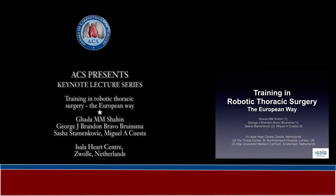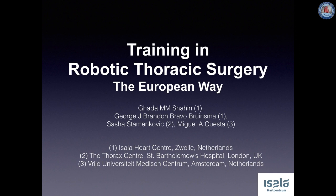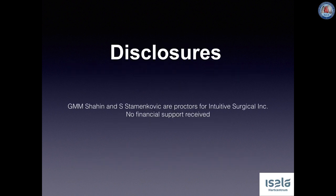On behalf of George Brandon, Sasha Stamenkiewicz and Miguel Cuesta, I would like to present a European training model for robotic thoracic surgery. We thank Mrs. Ruline Kok for her valuable contribution. We disclose that Mr. Stamenkiewicz and myself are proctors for Intuitive Surgical Incorporated. We did not receive any financial support for this paper.